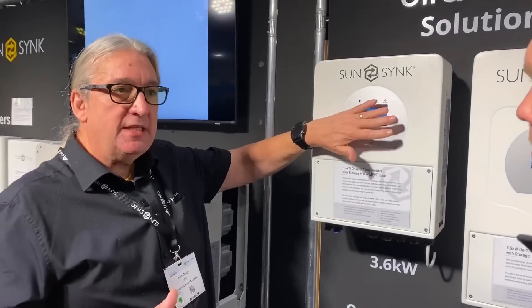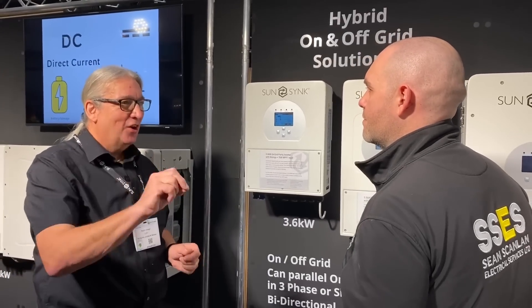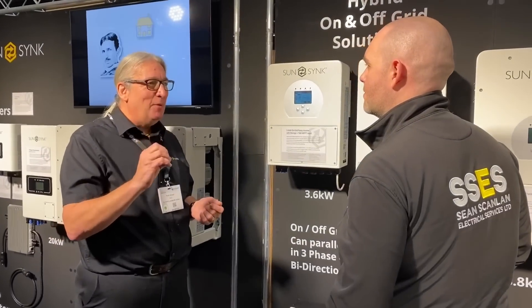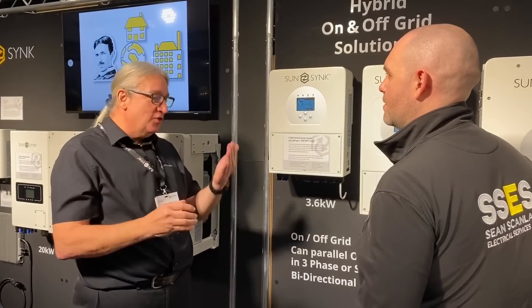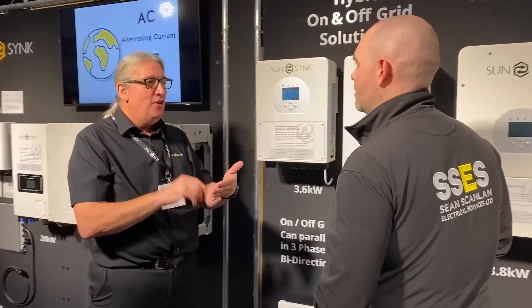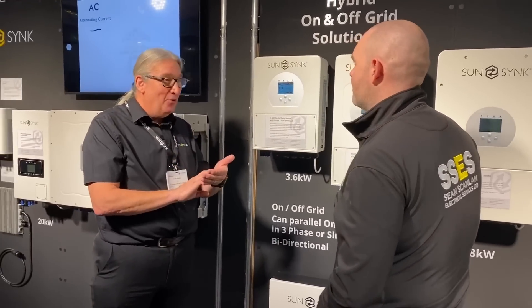You can program from the inverter screen itself, or you can program it from the app. Our app has forced notifications — so if you've got a power cut or a problem, it will send even the installer a text message. If you've got like 100 systems, you'll get a text message saying you've got a problem at a specific address. You'll see straight away from your phone what the issue is, make an adjustment on one of the settings remotely — and the customer might not even know there's been an issue.